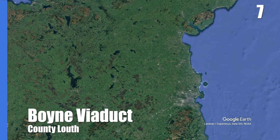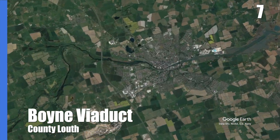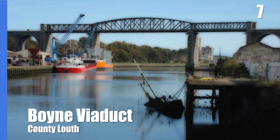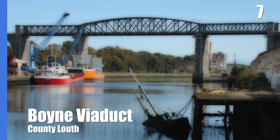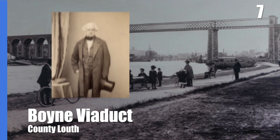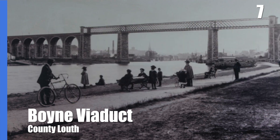The Boyne Viaduct crosses the river of the same name in the town of Drogheda in County Louth. The 30-metre high bridge carries the main Dublin to Belfast Railway Line. Previous to its construction, passengers had to travel through the town to another station on the other side of the deep and wide estuary. Engineer John Benjamin MacNeill, with help from Bindon Blood Stoney, designed the bridge by experimenting with a lattice of cast iron girders to minimise the weight of the bridge on the swift river bed below.